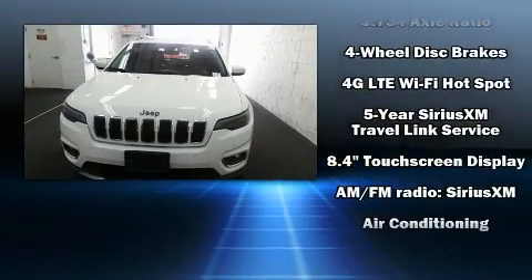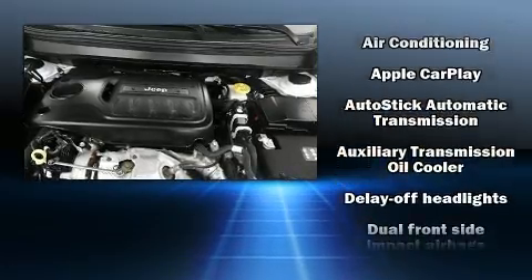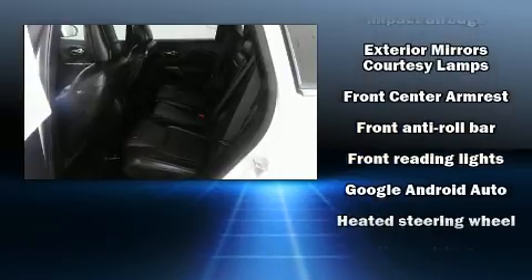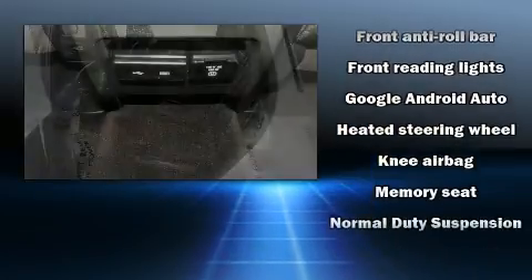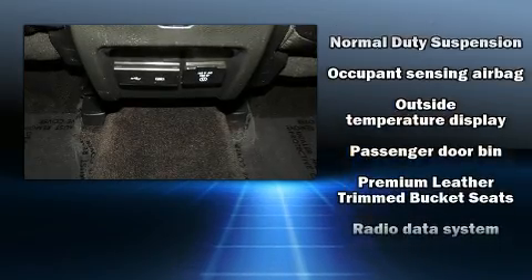Jeep also prioritized safety and security with features such as traction control, anti-whiplash front head restraints, and four-wheel disc brakes with ABS. Electronic stability control ensures solid grip atop the road surface, no matter how challenging the driving conditions.